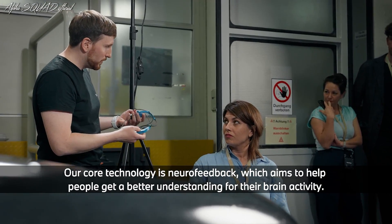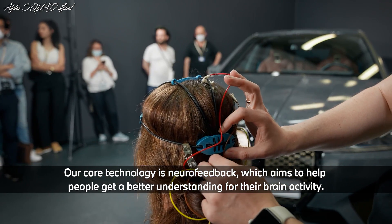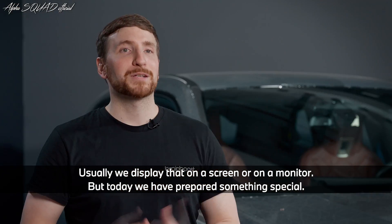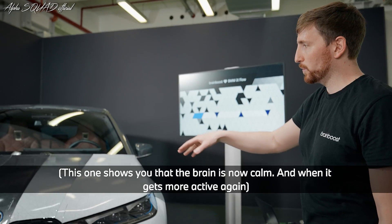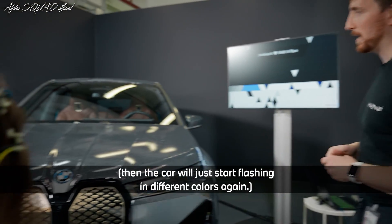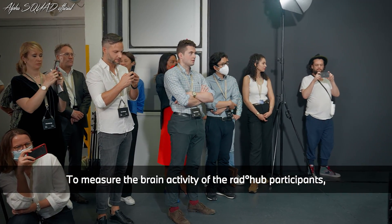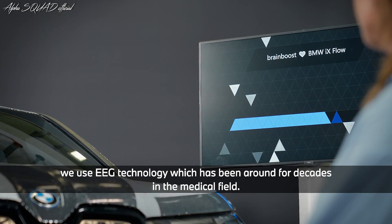Our core technology is neurofeedback, which aims to help people get a better understanding of their brain activity. Usually we display that on a screen or monitor, but today we have something special. This shows you that the brain is now calm, and when it gets more active again the car will just start flashing different colours. To measure brain activity we use EEG technology, which has been around for decades in the medical field.